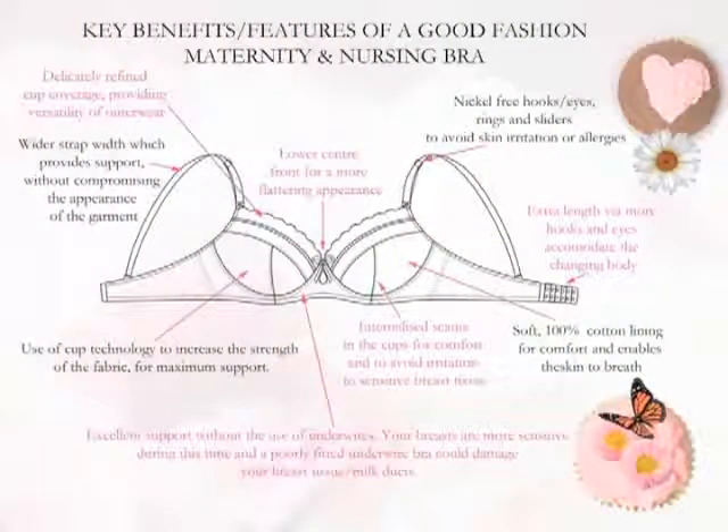Please don't try to make the same bras last from early pregnancy through to breastfeeding. Bras do wear out and when they do, they fail to support and they become uncomfortable. You will never need more support than when you are breastfeeding. Your breasts are continuously filling, then delivering, and then filling again.